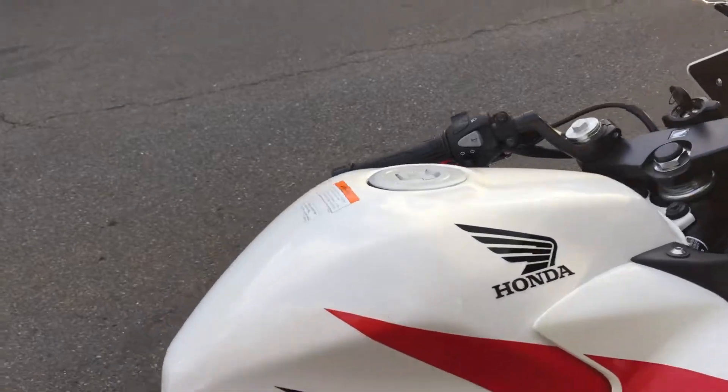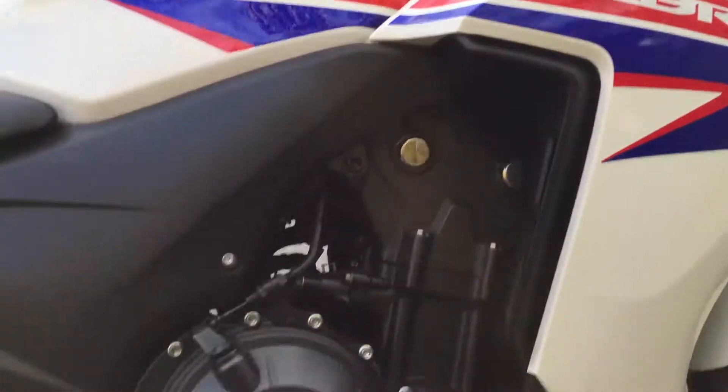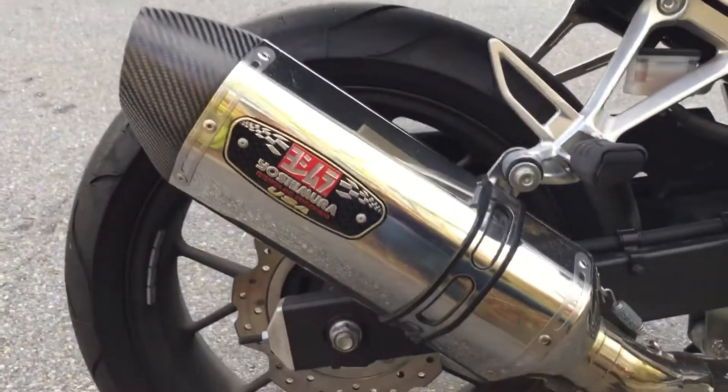Really nice looking bike. Tank is in perfect condition. And it has a Yoshi exhaust.